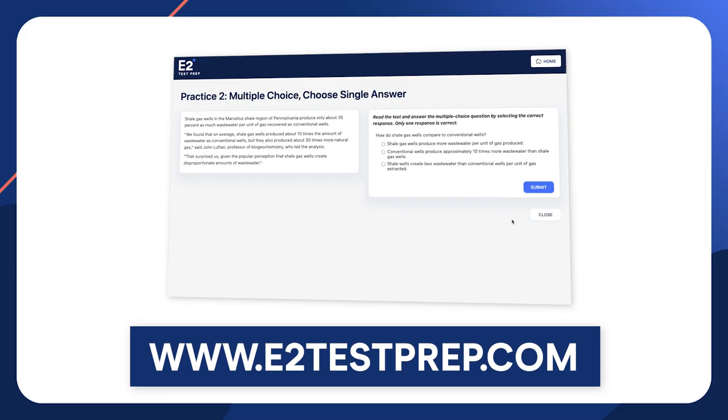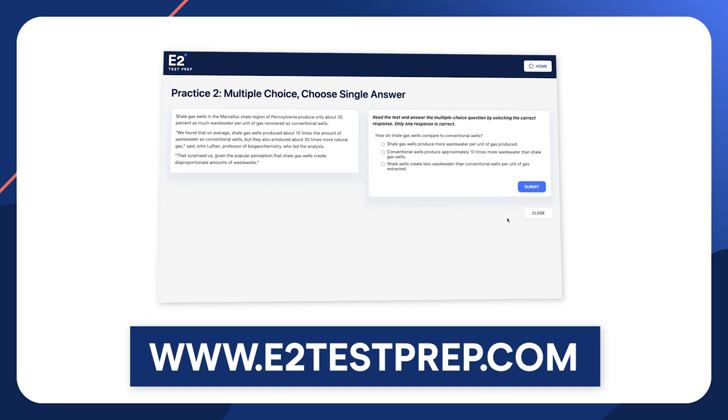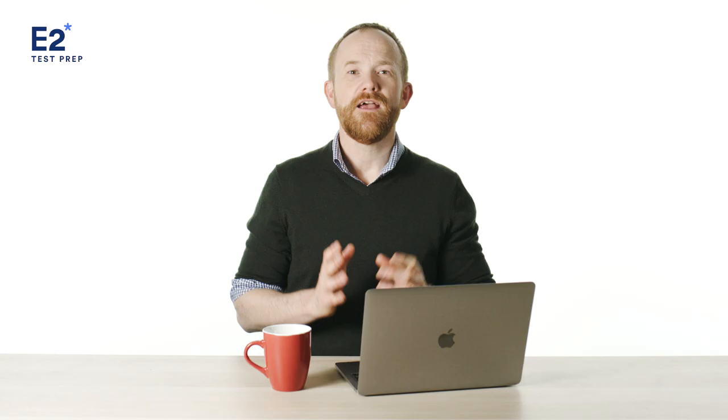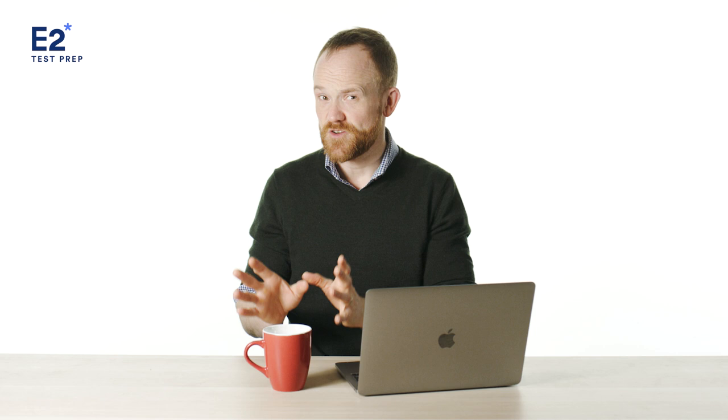My recommendation is to check out e2testprep.com. We have hundreds of high-quality practice questions on all parts of the test. Even if you're familiar with the test, you're still going to want to practice. So definitely write somewhere in the checklist section of the goal setter: find and complete practice questions. As you learn more about the test, you can get even more specific with your goals by focusing your attention on certain tasks, like highlight incorrect words or reorder paragraphs.